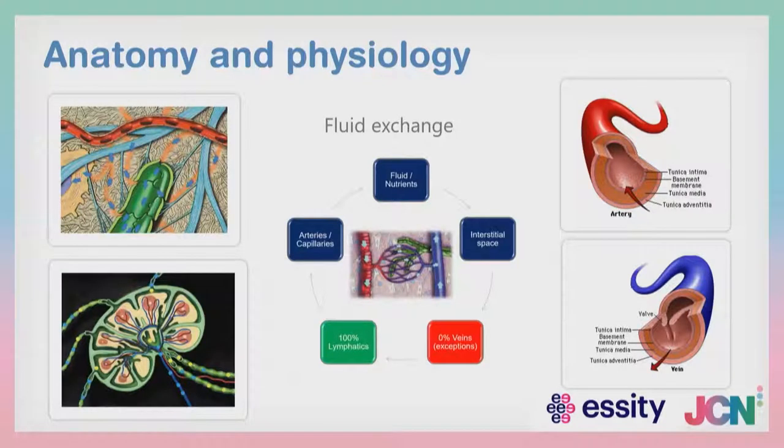A quick recap on anatomy and physiology. The lymphatic system is very closely related to our cardiovascular system. Within the cardiovascular system, we move blood from the arterial to the venous side to bathe the cells in nutrient and oxygen-rich fluid. That fluid exchanges within the cells and picks up waste products, proteinaceous products, bacterial bits, viral bits and carbon dioxide, which is then reabsorbed back into the vascular system. The extra fluid goes into the blind-ended tubules of the lymphatic system, where it is moved through a series of lymph nodes where the fluid is cleaned and bacteria and viral particles are processed to provide an immune response.